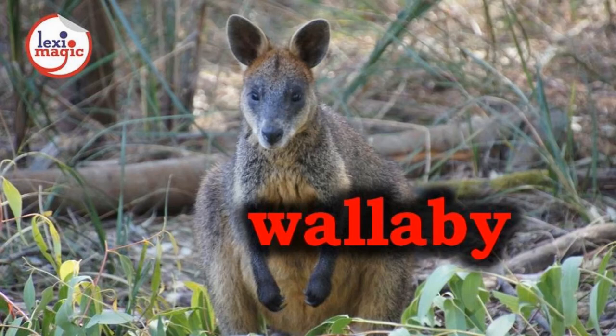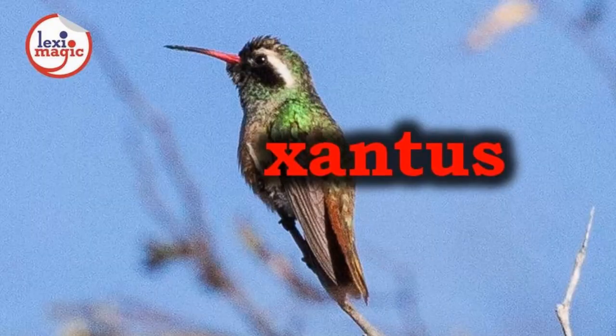W for Wallaby, an Australian marsupial smaller than a kangaroo. X for Xantus's Hummingbird, a Californian medium-sized hummingbird.